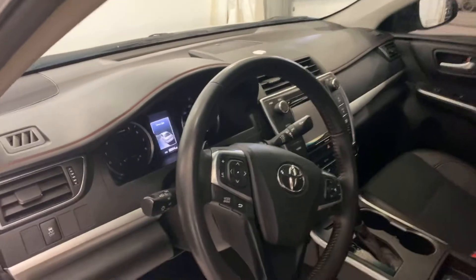60,000 miles. Power seat, red stitching, Bluetooth, cruise control. Very clean vehicle.